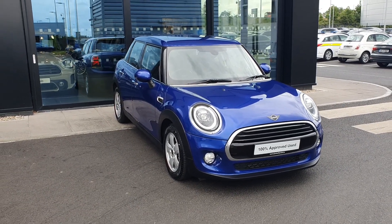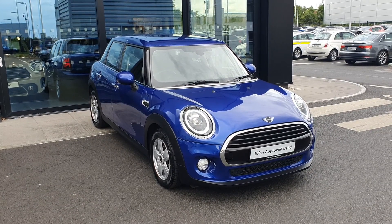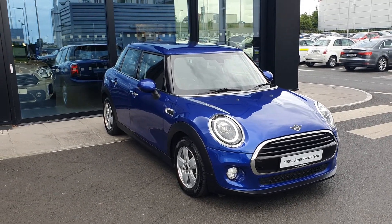Hello everybody, it's Michael here from Joe Duffy Mini, and today I'm here to talk to you about this gorgeous 2019 Mini Cooper five-door hatch.